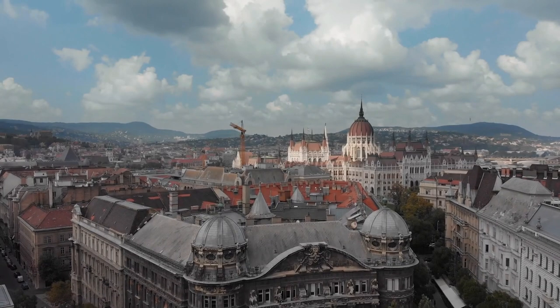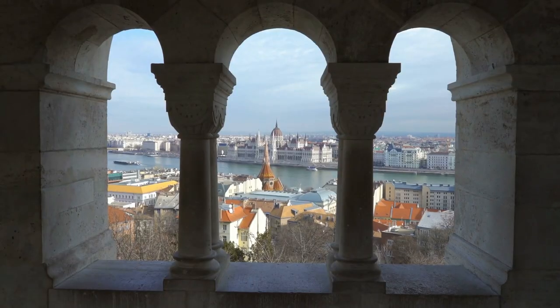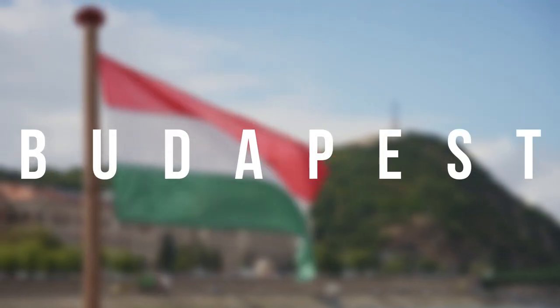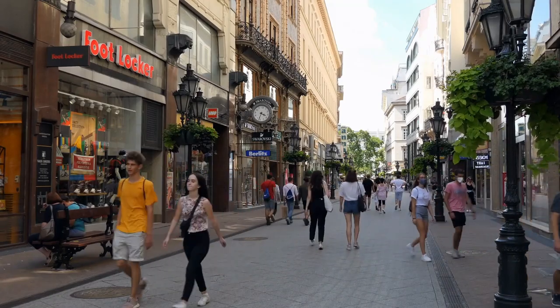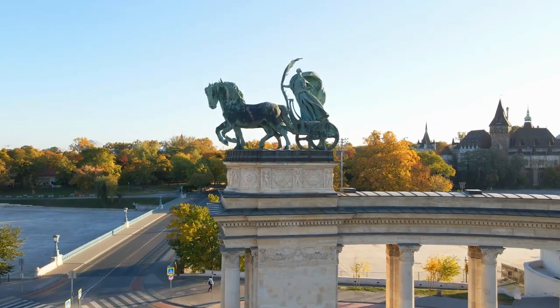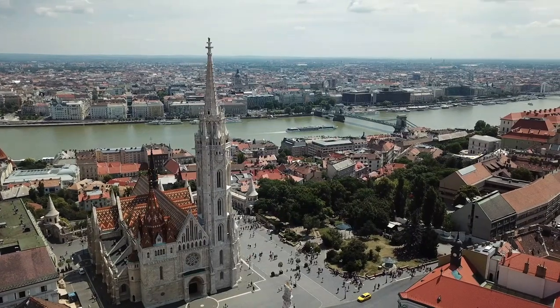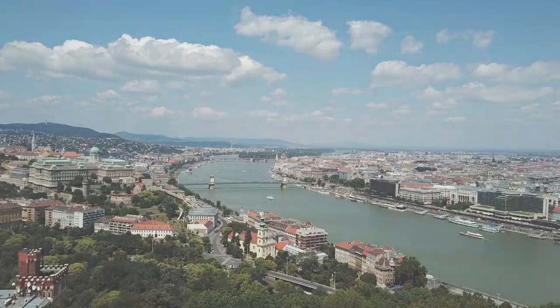The massive Danube River separates two big cities that come together to form one of the most surprising capitals in Europe because of its undeniable charm. The beautiful residential area of Buda connects to Pest, the city's economic and commercial center, through a few bridges. There are several sights to see, and you should not miss strolling around its lovely corners and most iconic locations.